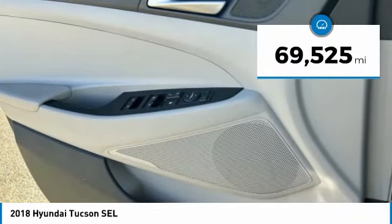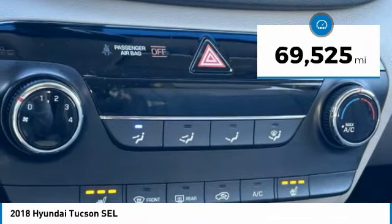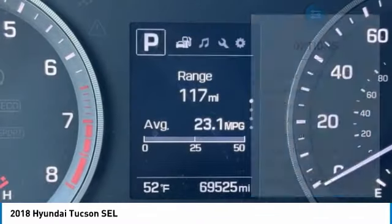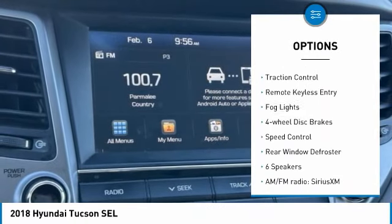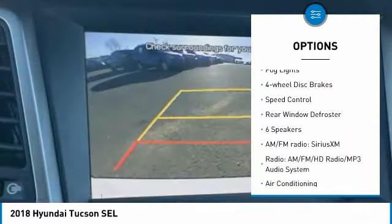This vehicle has less than 70,000 miles. Here are some of this vehicle's great options: electronic stability control, alloy wheels, rear spoiler, brake assist, and traction control.